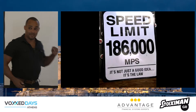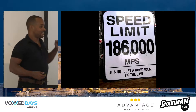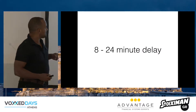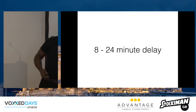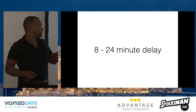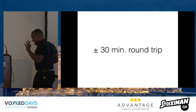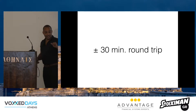Because light speed is not a joke — it makes a difference. For a place like Mars, getting to Earth for light takes between 8 and 24 minutes. That's one way. So round trip, let's call it 30 minutes. That's not nothing.